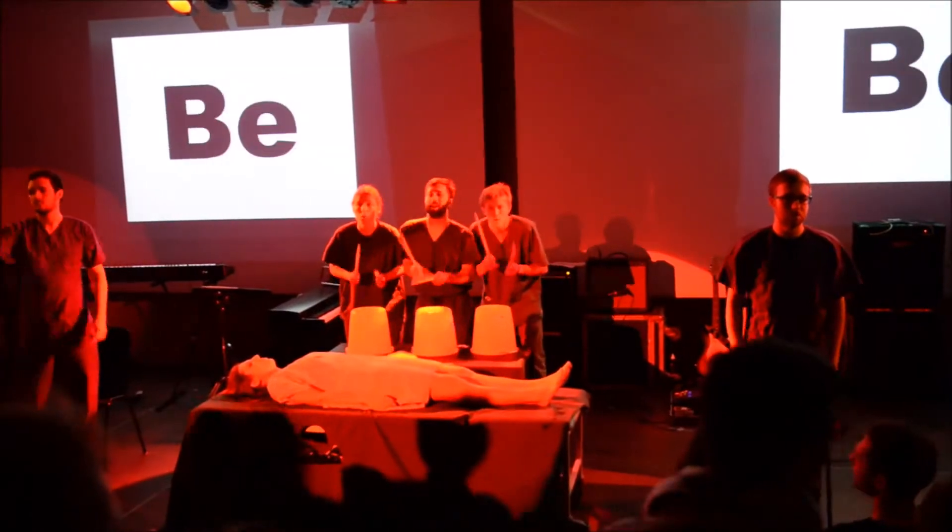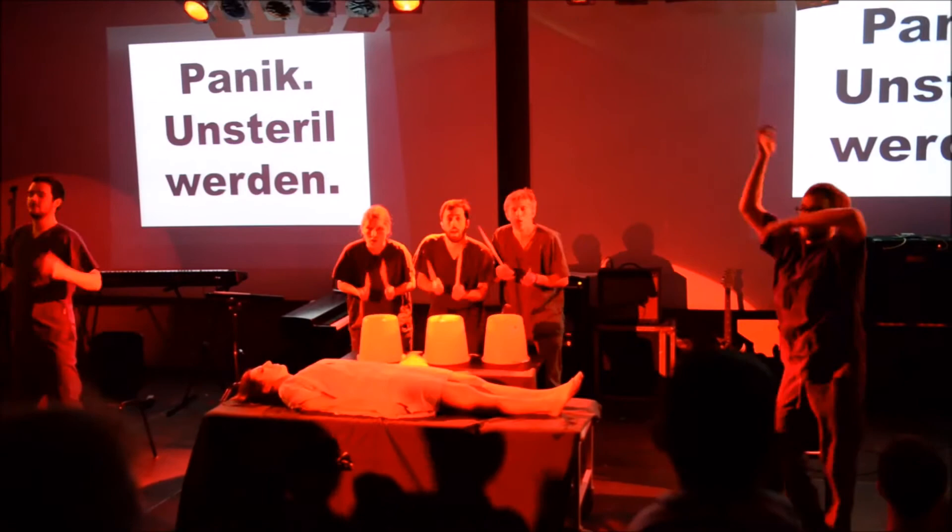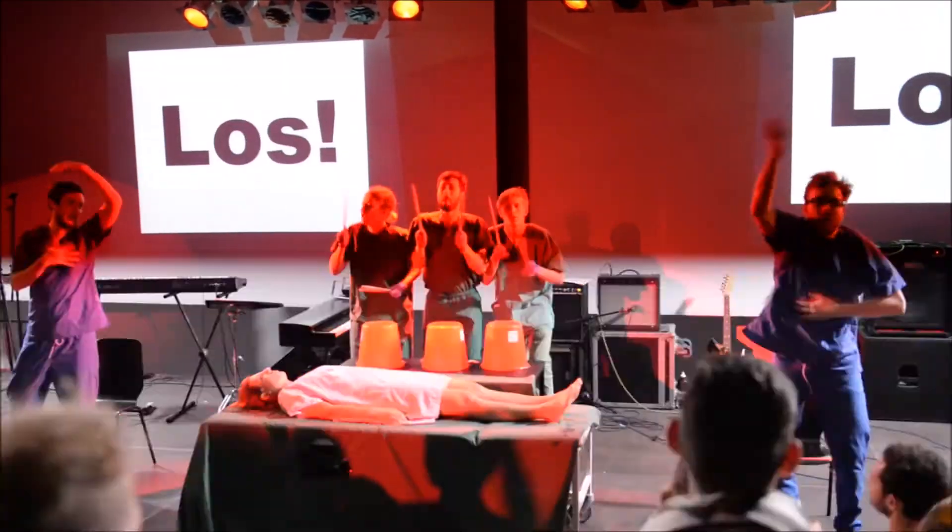OP-Bewegung Nummer 4: Panik. Unsteril werden. Fertig, los!